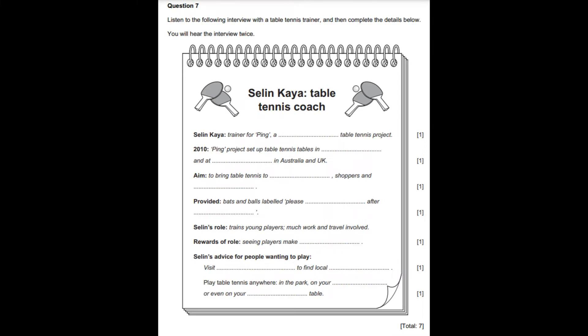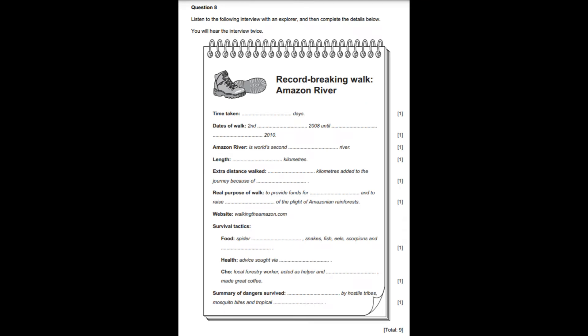That is the end of question 7. In a moment, you will hear question 8. Now look at the questions for this part of the exam.